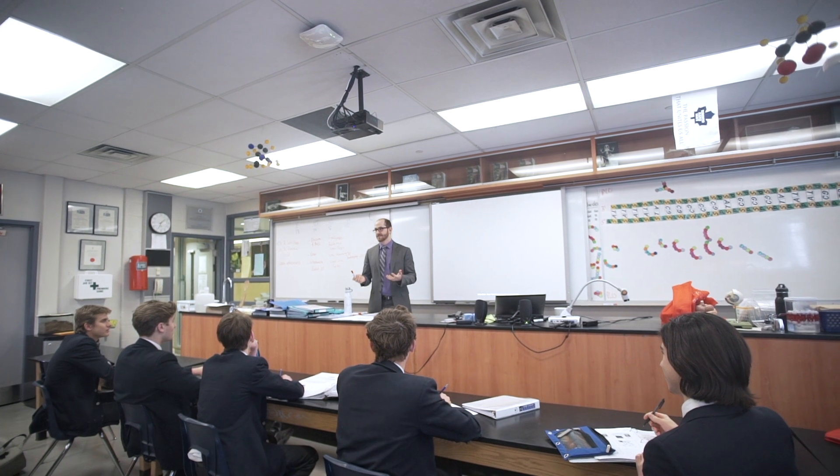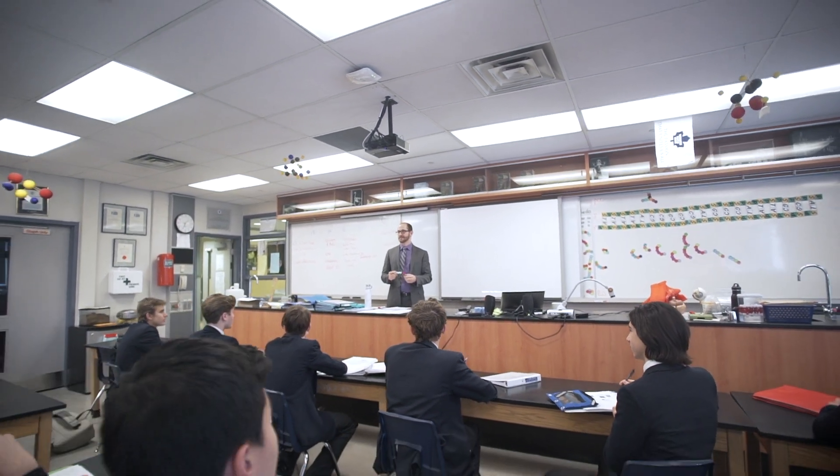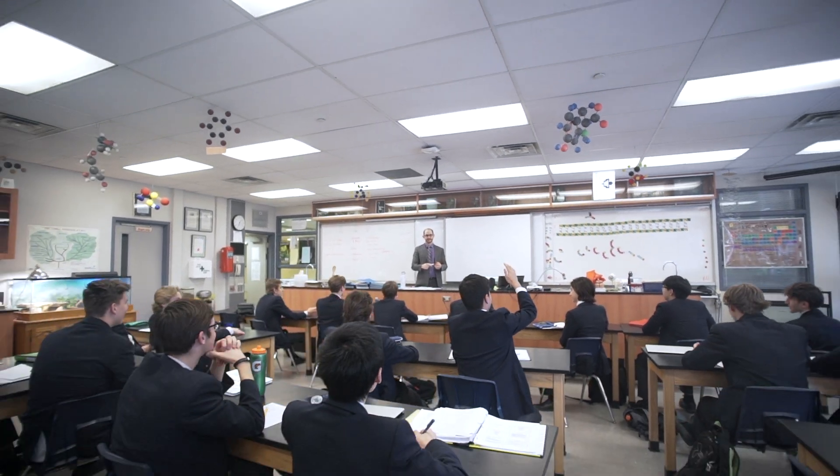When students come back from university in their first couple of years, we find they are always glad to say how well prepared they are from our school. That preparation isn't just academic — which we are very proud of — but also includes the other opportunities and experiential learning we've provided, allowing them to draw on those previous experiences once they're in university.